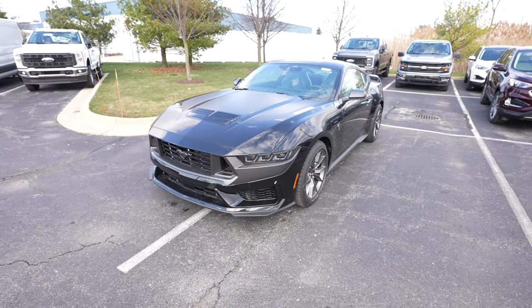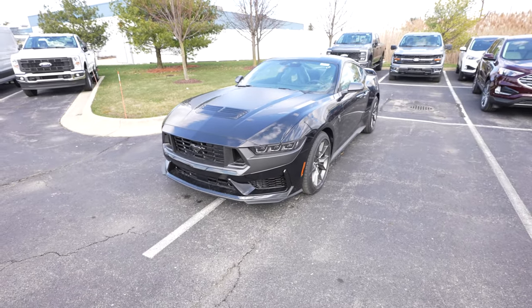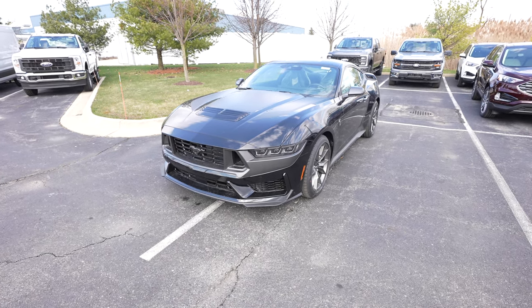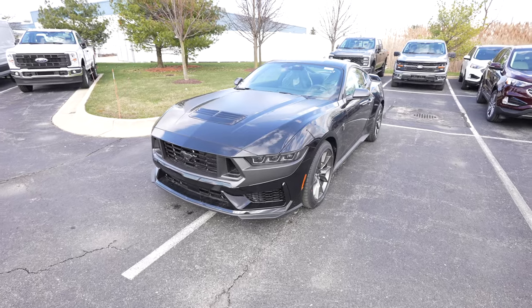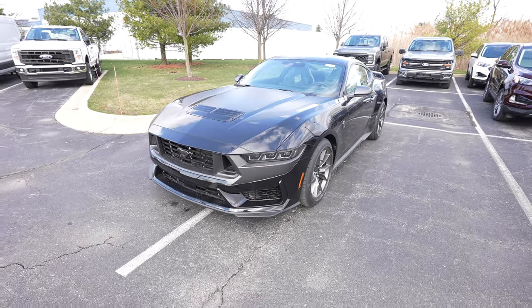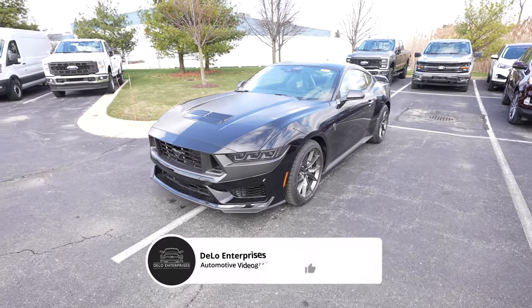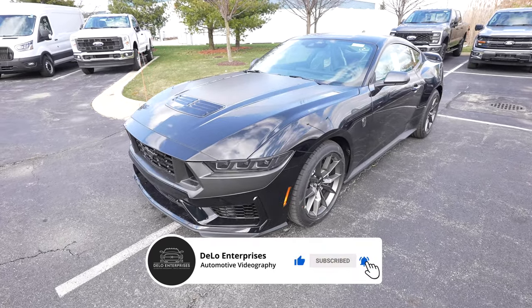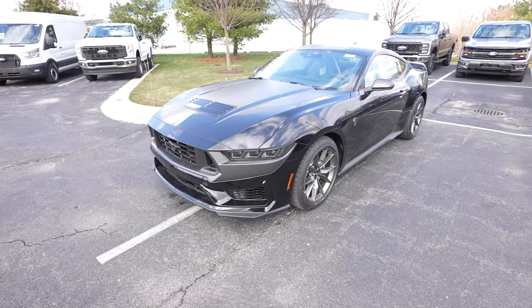I want to give Spirit Ford a huge thank you for allowing me to come to their lot and do a video walkthrough of this vehicle. If you're interested in this vehicle specifically or any of the 2024 Ford lineup, I'll post all the contact info in the description below.